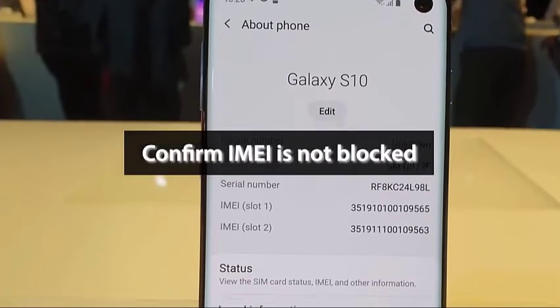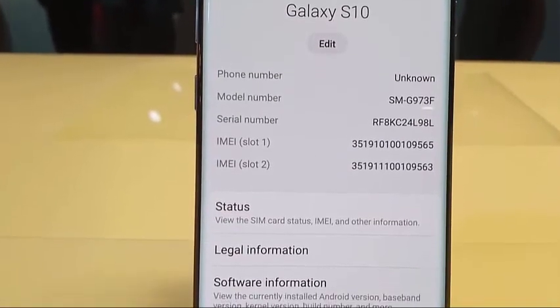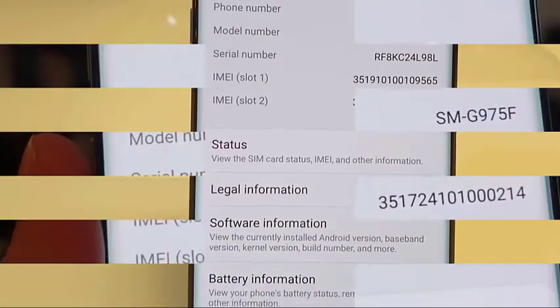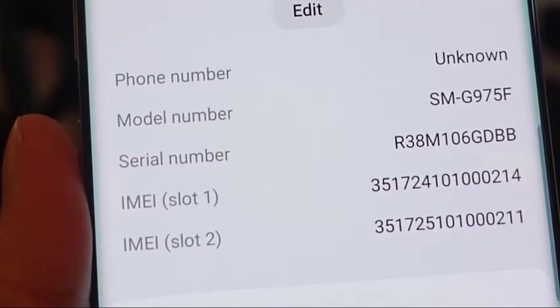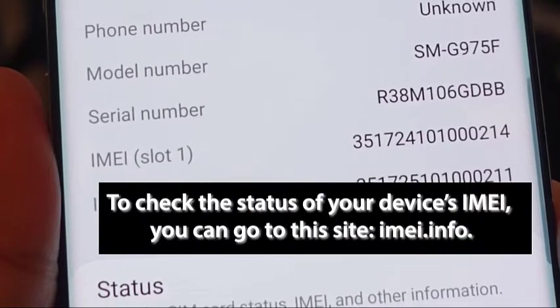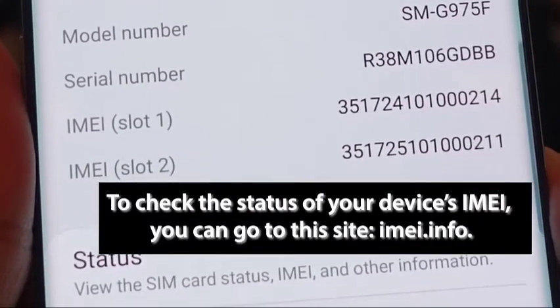If you got your S10 as a pre-owned device or if you suspect that it may be blocked, you can check its IMEI status. Carriers may block a device for a variety of reasons and if that occurs, its IMEI may also be blacklisted. To check the status of your device's IMEI, you can go to IMEI.info.